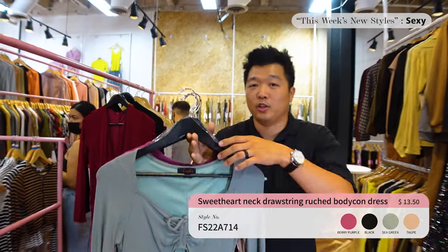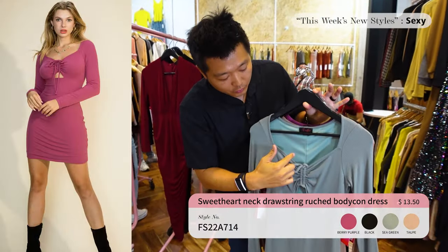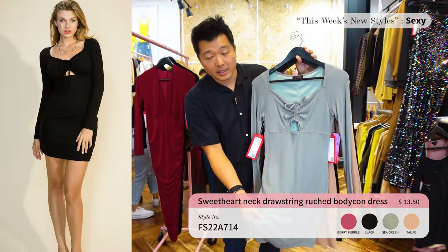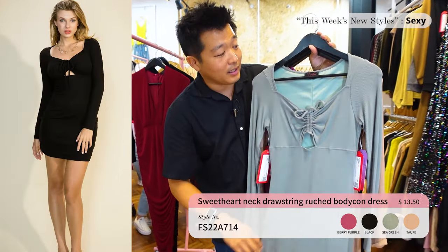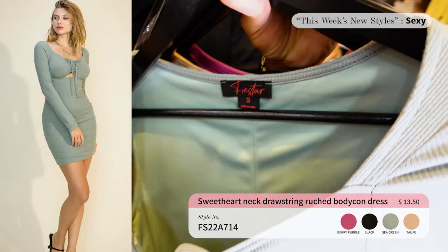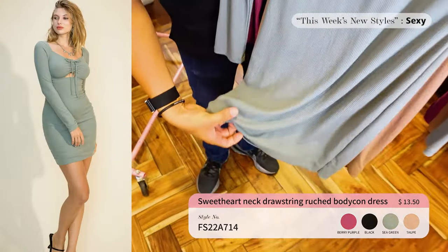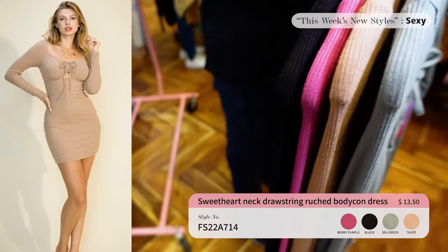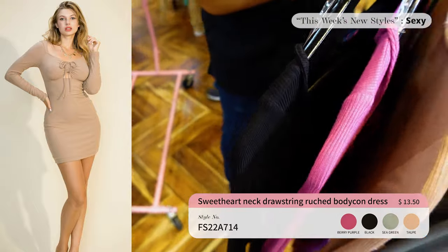Next up we've got ourselves a bodycon dress — a sweetheart detail in the front with a drawstring. The rib fabric makes it really stretchy and it's a very sexy fabric. It has lining inside and also at the bottom so it's not too sheer. It comes in four different colors priced at only $13.50.